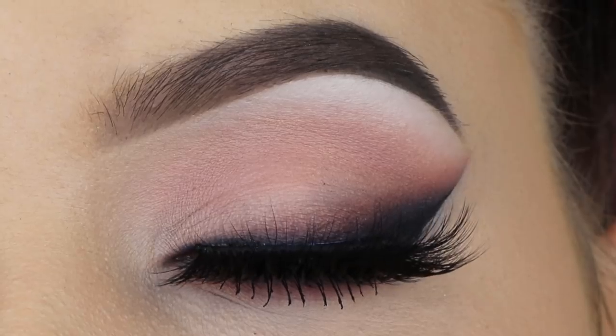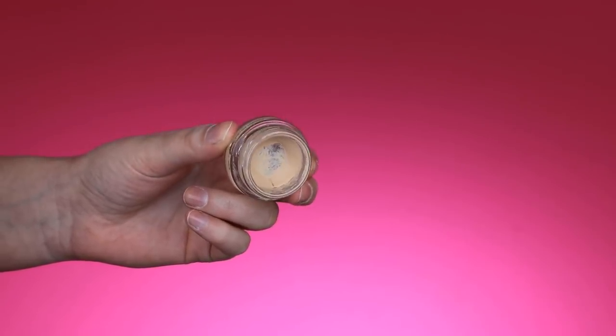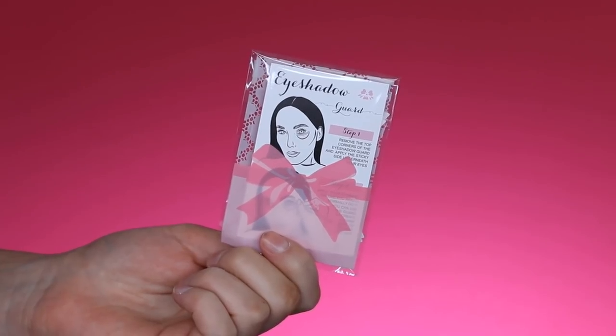Hey guys, welcome back to my YouTube channel! Today I have this smoked out winged liner look which is inspired by Valentine's Day. The first thing I always do is prime my eyelids, and I'll be using my eyeshadow guards from Anytude.